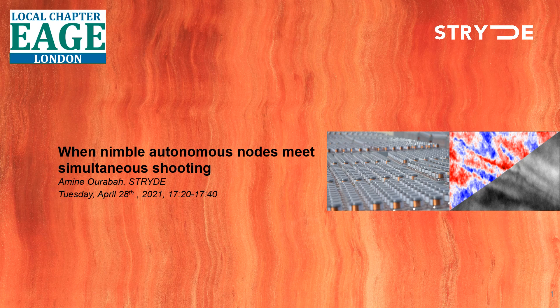Good morning, good afternoon, and good evening everyone. Thank you to the AGS for inviting me to this local chapter in London. My name is Amin Warabam, a geophysicist and head of processing at Stride. Today I want to talk about the very powerful combination of nimble node systems with aggressive simultaneous source shooting. I would also like to acknowledge BP, ADNOC, and CGG, as I am reusing a lot of published material from work we have done together.